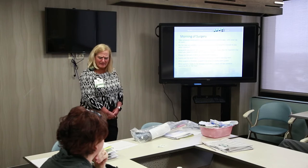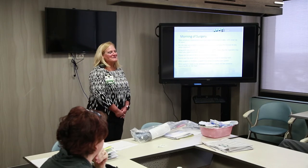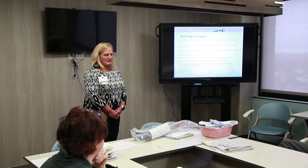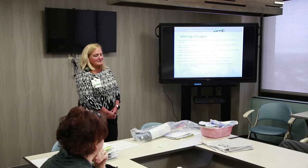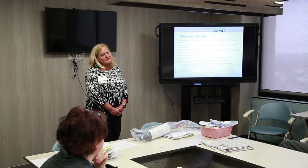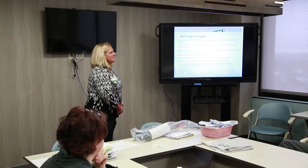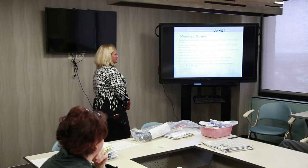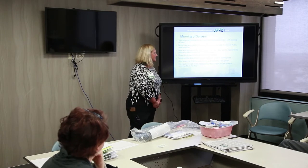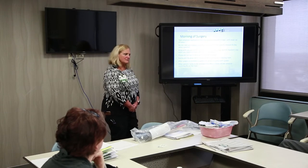The surgeon will confirm whether it's a left or right knee — or bilateral — and will mark the site with a sharpie. He'll let your family know how long surgery will be; a knee is typically two to three hours. We ask that family be back in Room 160 to speak with the doctor after surgery. Once you're ready to leave recovery, the nurse there will call upstairs to give report.